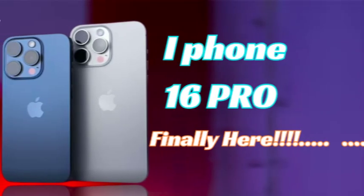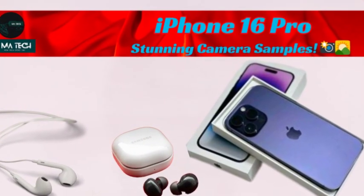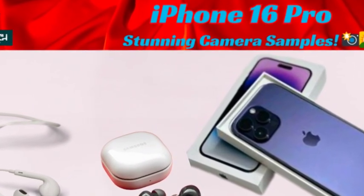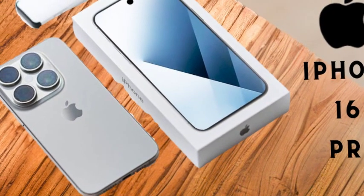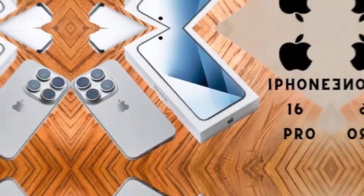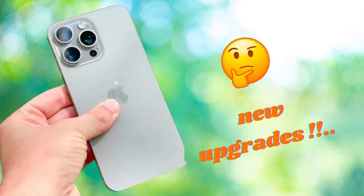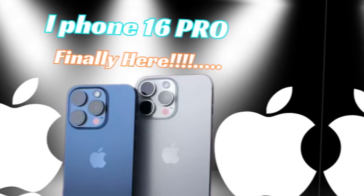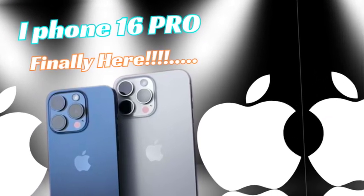The iPhone 16 Pro and iPhone 16 Pro Max are likely to benefit from enhanced machine learning capabilities, thanks to their upgraded processors and specialized AI hardware. These improvements will enable more advanced features such as real-time image and video analysis, improved voice recognition, and smarter predictive text. The increased processing power and AI capabilities will allow users to experience more sophisticated and intuitive interactions with their devices, enhancing both productivity and convenience.